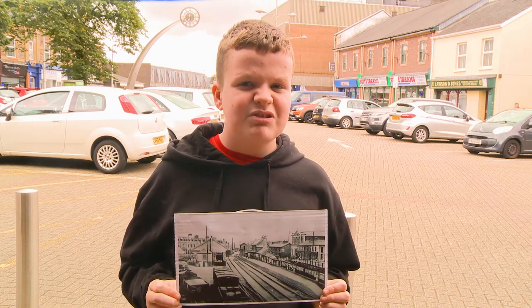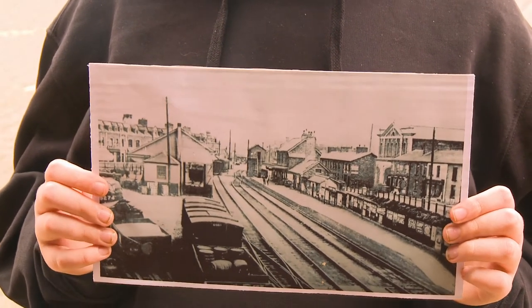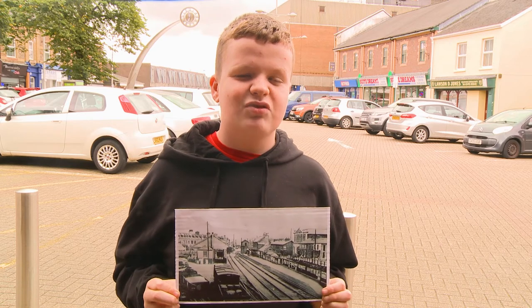The railways in Edvale can be traced back to the Beaufort Ironworks tramway which opened in 1798 between the ironworks as far as Crumlin.